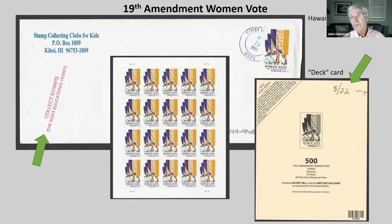I was at the post office on 8/21 and they told me they had received two packages, which would go on sale the following morning — that meant 50 panes. Knowing this would be a popular issue, I arrived shortly after opening on Saturday. As I paid for my purchase, I asked if I could have the deck card, which was then retrieved from a waste basket.